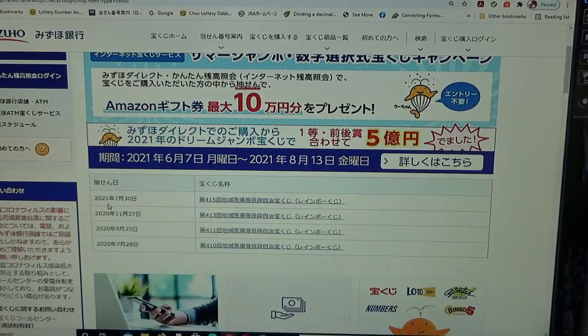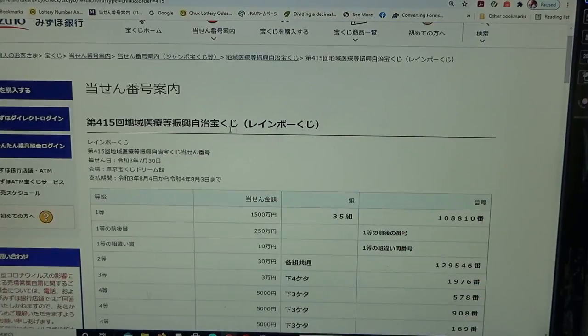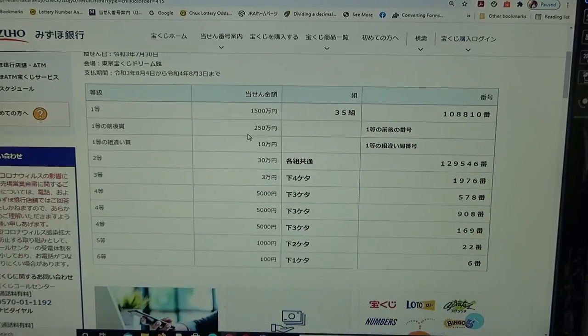And there it is: July 30th, 2021, drawing 415 — Rainbow Kuji 415. I'm going to show you how to check your ticket. To win Ito Sen Goy Hakuman, you must have grouping number 35 with these exact numbers in the exact order: one, zero, eight, eight, one, zero.